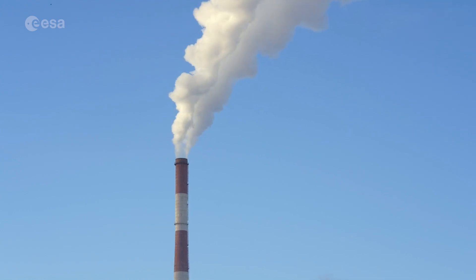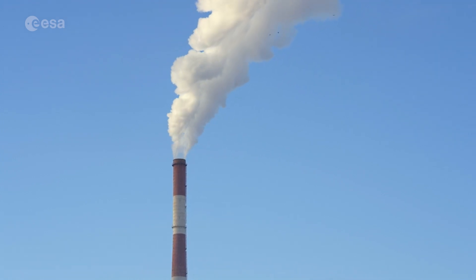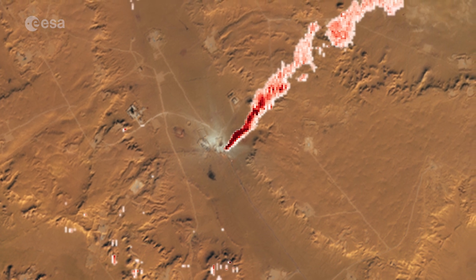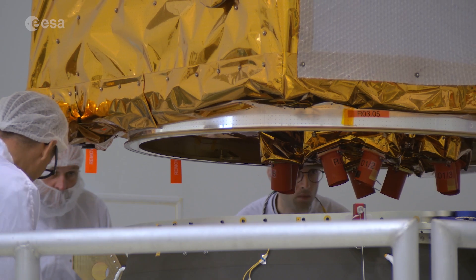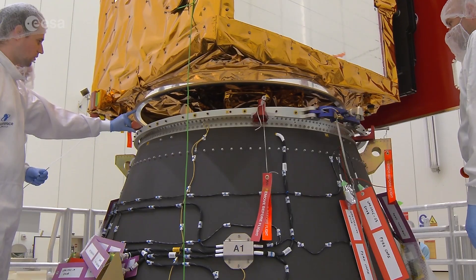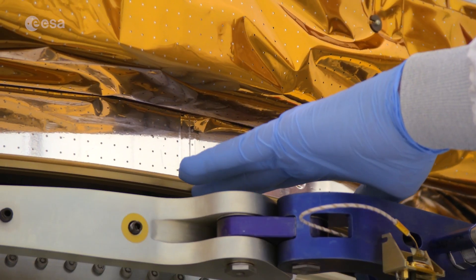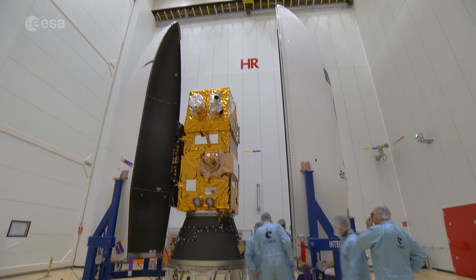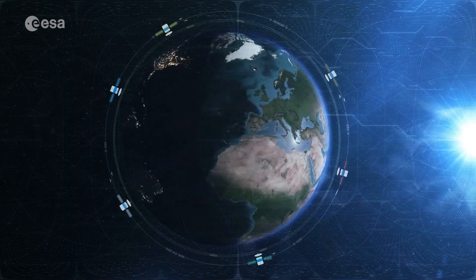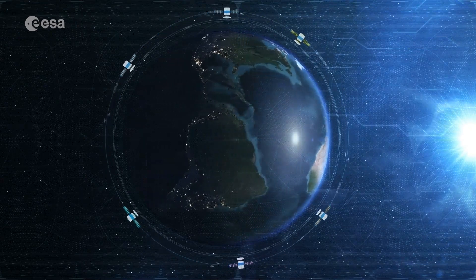The Sentinel-2 mission even went above and beyond its original expectations, demonstrating its ability in detecting methane emissions. Sentinel-2C, once in orbit, will replace the Sentinel-2A unit, prolonging the life of the Sentinel-2 mission and ensuring a continuous supply of data for Copernicus, the Earth observation component of the EU space program.